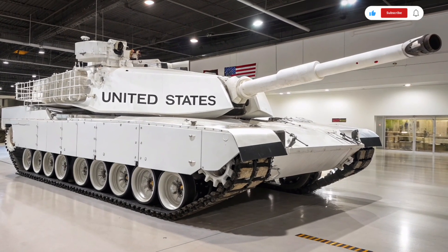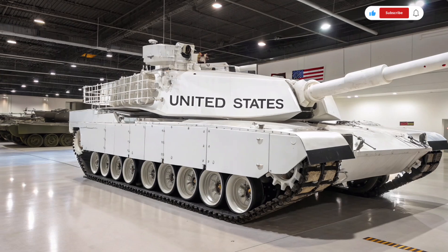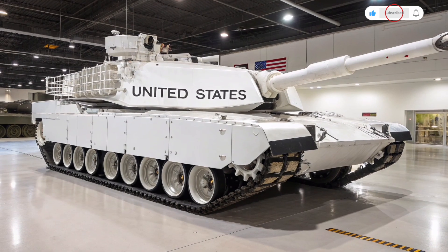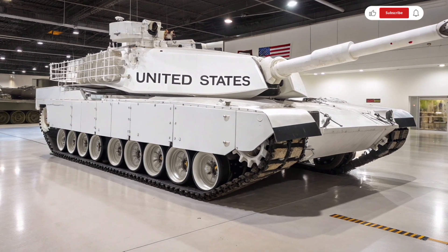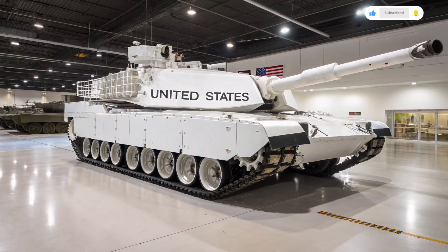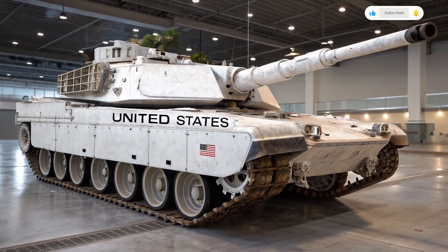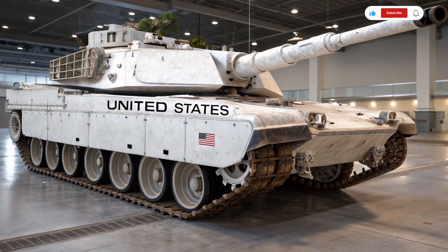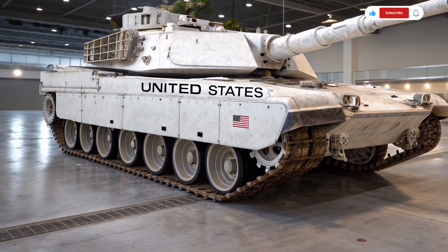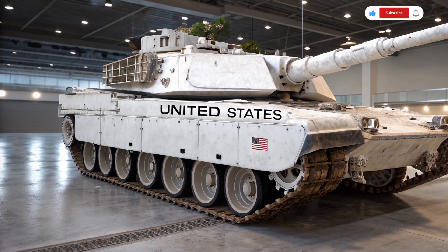Speaking of defense, the Abrams 2026 boasts an active protection system that represents a leap forward in survivability. This system uses radar and optical sensors to detect incoming threats like anti-tank missiles or rocket-propelled grenades, and neutralize them mid-air before they can hit the tank. Combined with the upgraded armor, the Abrams is better protected than ever against both traditional and next-generation battlefield threats.